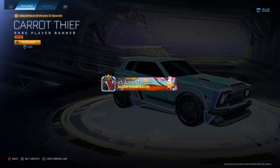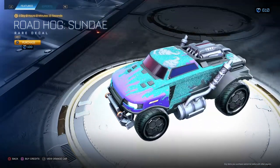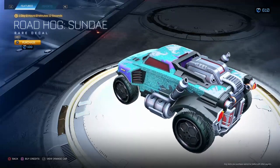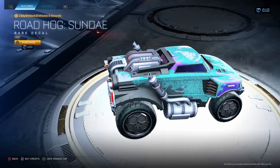Carrot Thief Orange — not too bad, honestly. If you like how it looks, it's like how it looks. Carrot Thief, very cool banner. Roadhog Gray Sundae — no. Just don't buy this, I'm not a big fan of that.